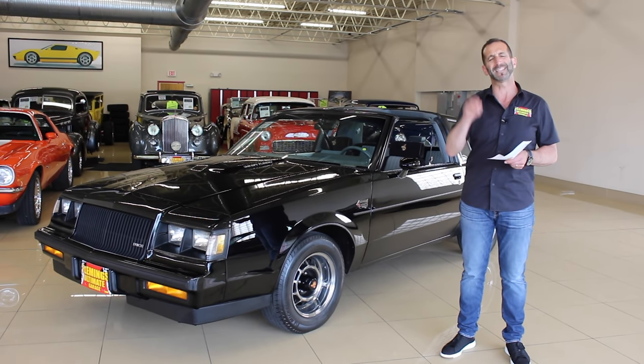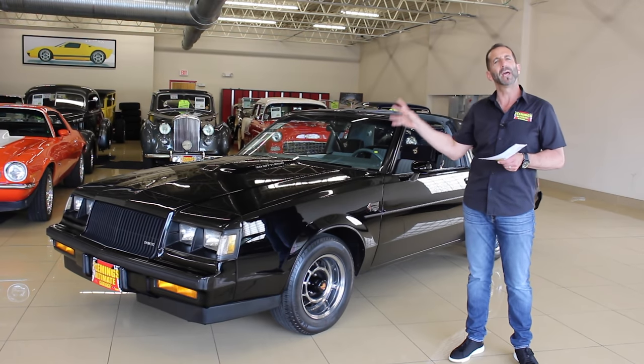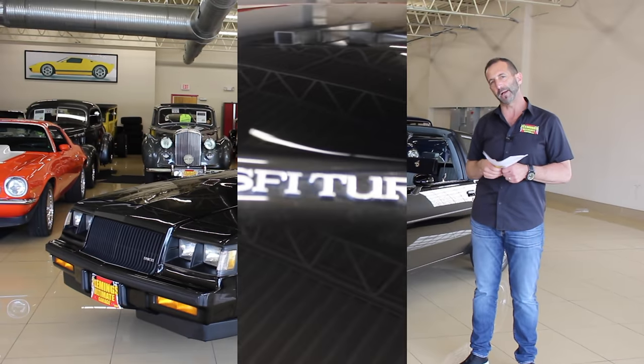Let's take a peek under the hood first, because that's really one of the most important things on this car. It's a great, great engine, and the overdrive automatic transmission makes for an incredible cruising experience. So let's get under the hood and check it out.